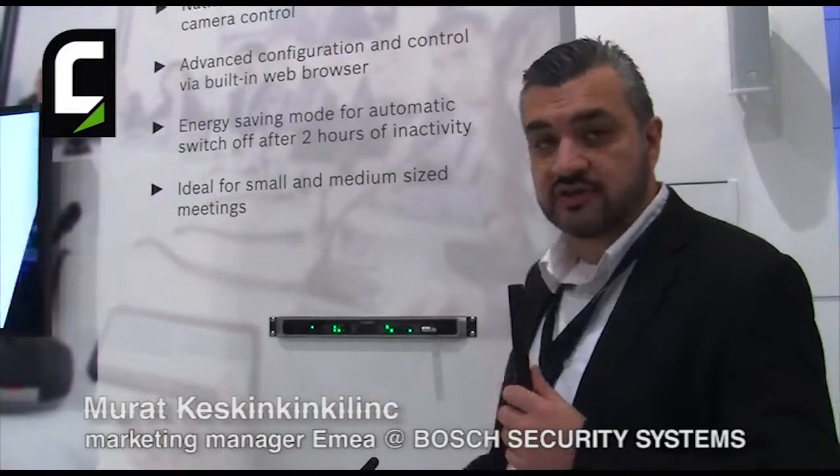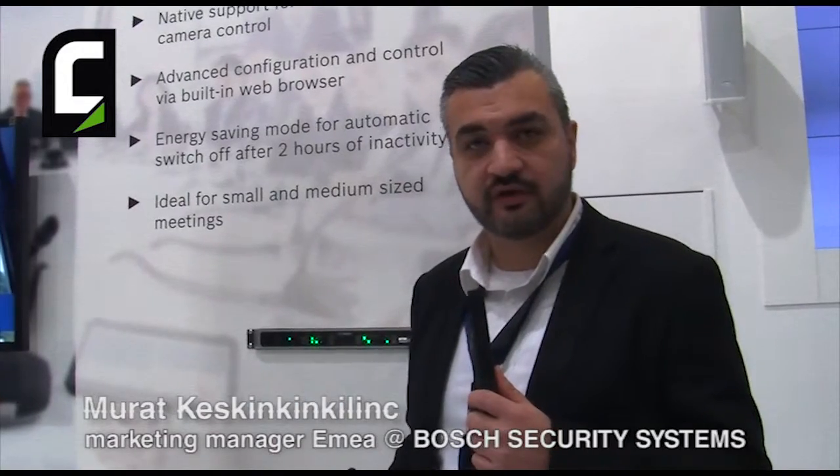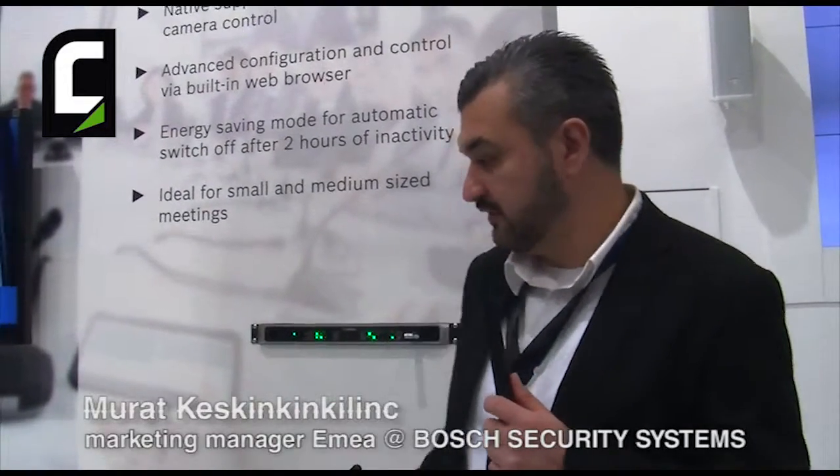The system also has excellent speech intelligibility. It has a built-in acoustic feedback suppression, so that means you can increase the volume without having any howling effect. The system also features automatic camera tracking, so that means when you activate your microphone, the camera will automatically move to the active speaker.